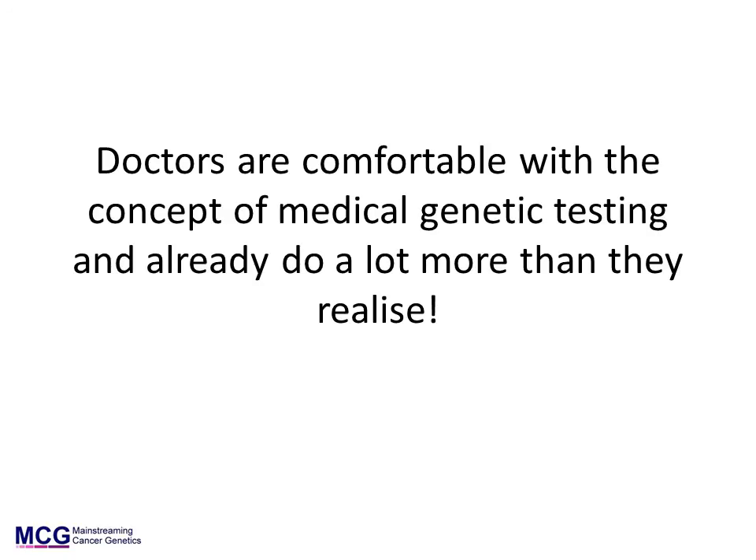Doctors are generally very comfortable about medical genetic testing. Indeed, if a gene mutation can be diagnosed by a physical or biochemical examination — such as Marfan syndrome, cystic fibrosis, and various cancer syndromes — then the diagnosis is typically made by a non-geneticist. It is the issues involved in predictive genetic testing that non-geneticists rightly feel unprepared for.